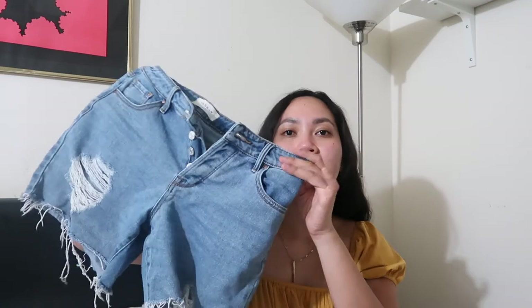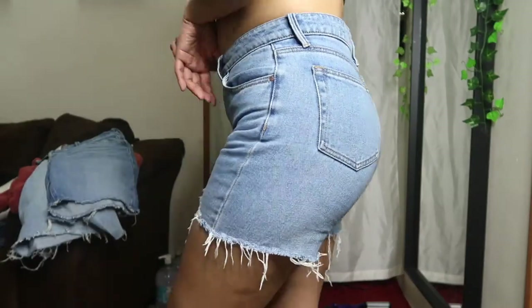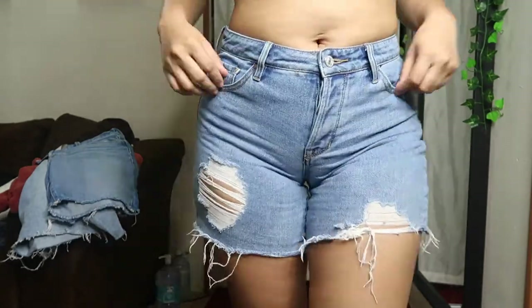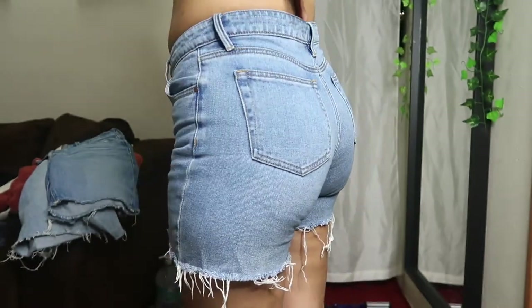So the first short I have is this one from Pacsun and this is what it looks like. I'm going to be inserting clips of me wearing these items as well so you can see them on. This is their boyfriend shorts. It's so crazy because this still fits me up to this day. It's a little bit snug but I can still make it work. This is the first ride-or-die shorts that I have and it's just really nice.